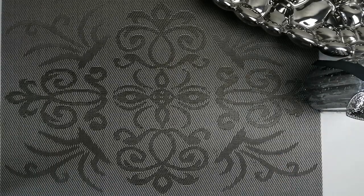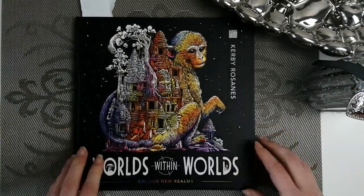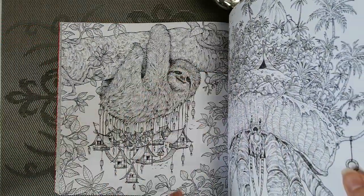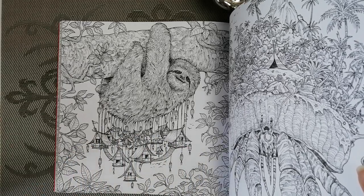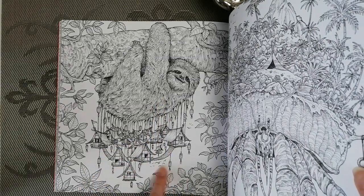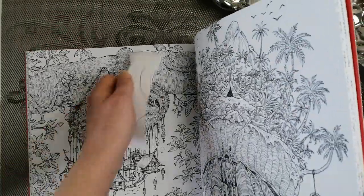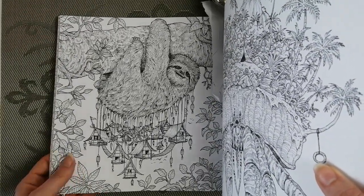Book number two was Kerby Rosanes, and I've always loved Worlds Within Worlds. My favourite page is probably an unusual choice — this sloth. I just love the idea of this little town hanging around underneath the sloth, just living their lives. I think we all feel like that sometimes, like we're hanging on a thread at the whims of something else. It's a really fun page — I really could do with colouring it, but I keep waiting until I'm better at it.